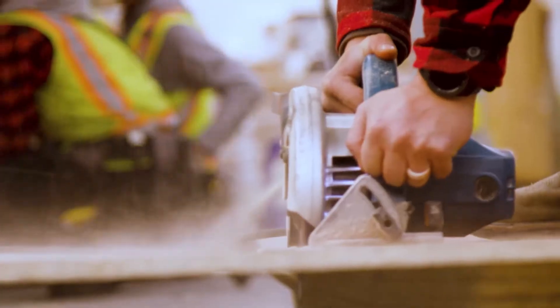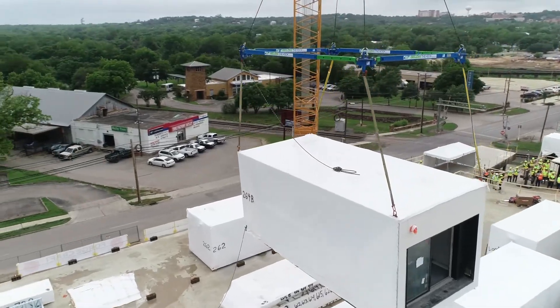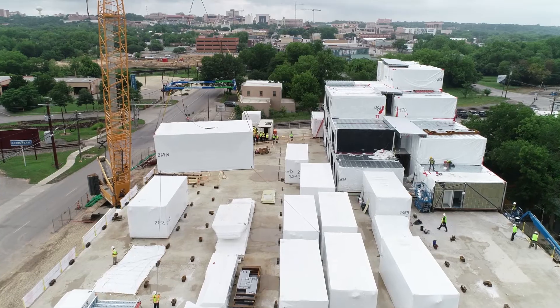Our company is at the end of the beginning. We've gotten the growing pains behind us. Now our next step is really simple — we're going to go taller. We're going to challenge the mid-rise and high-rise markets, put facades on 20-story buildings. That's what's next for us. We're going to change the way buildings get built in North America.